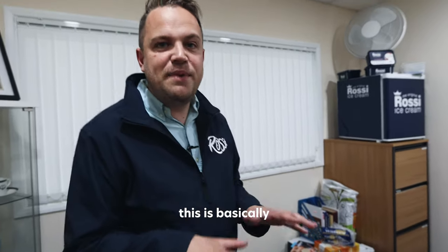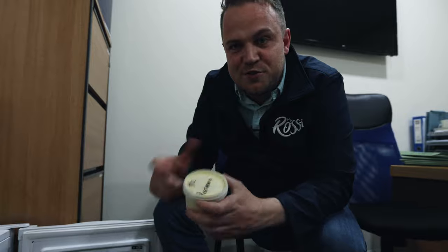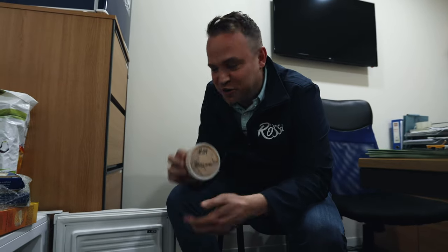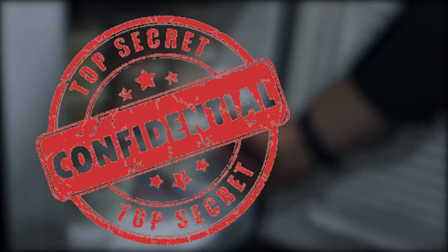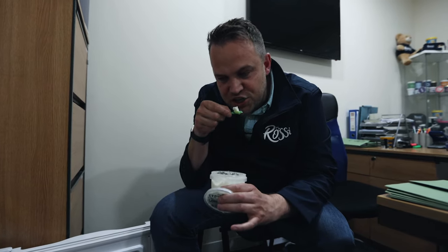Inside this fridge, this is basically my favourite place to go. Down here is a little secret stash of brand new Rossi flavours. Pistachio number two, that's the second run. The 39th sample of a brand new chocolate ice cream. But my favourite - white chocolate ice cream. You have not lived. This is actually made with real Milky Bar white chocolate.